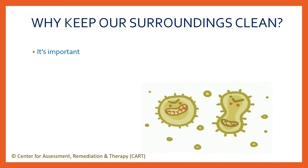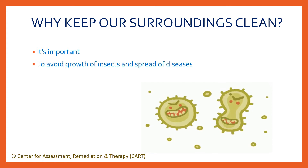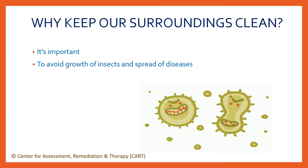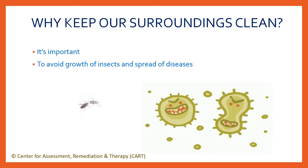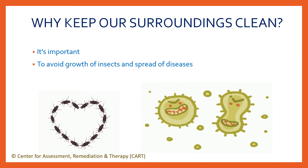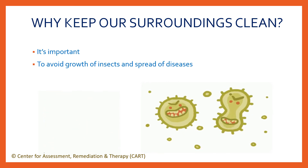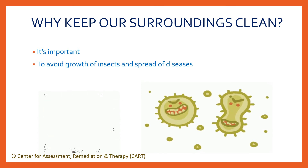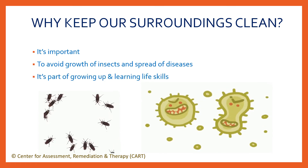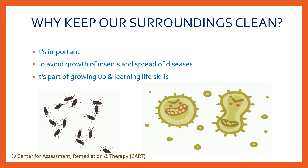Similarly, when our surroundings are unclean, it can cause problems such as growth of insects like cockroaches, spiders, ants and spread of diseases. So to avoid that, we must keep our surroundings hygienic. Moreover, taking care of your things is a part of growing up and becoming a responsible person.